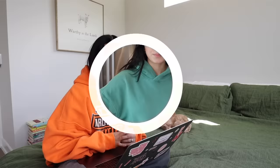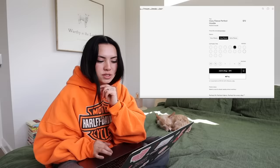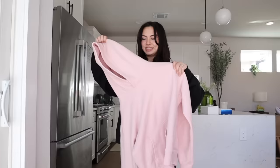Next we have Aritzia. If you don't know about the Aritzia craze — their matching sets, basics, and hoodies from the TNA line, people go crazy about it. This is the Cozy Fleece Perfect Hoodie by TNA. I'm going to get Poetic Pink, and this is $70. Let's see how good it is.